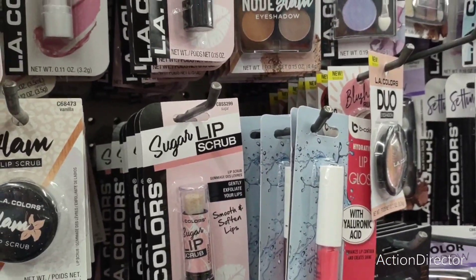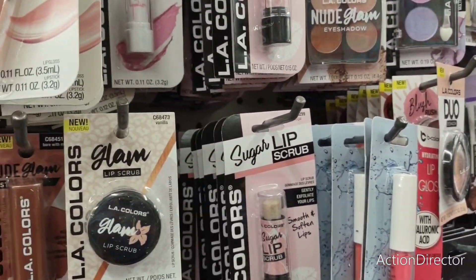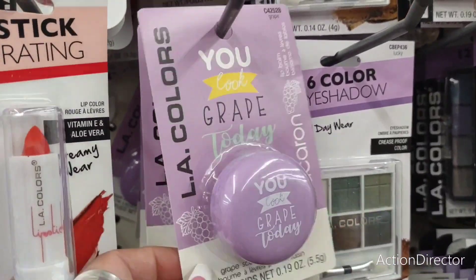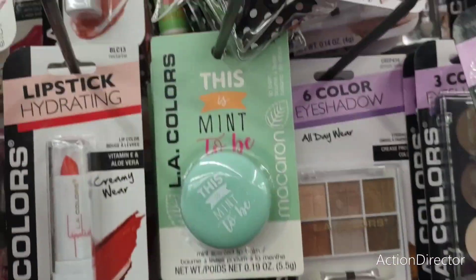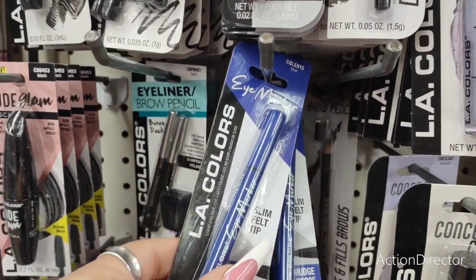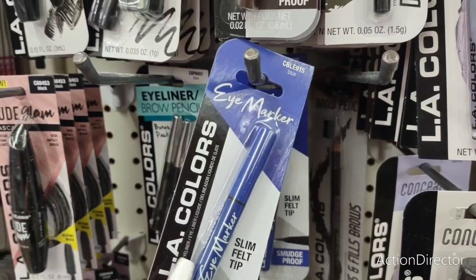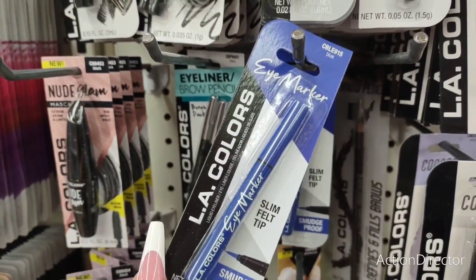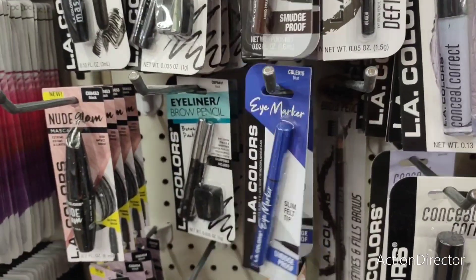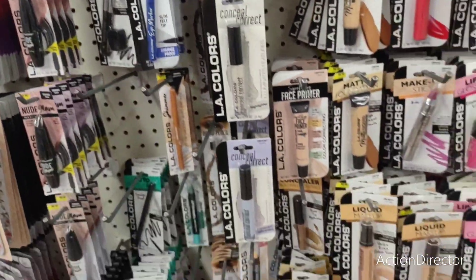And then the lip balm in grape and in mint — that's cute. Eye marker — Salem felt tip in blue. That's new by LA Colors. That's pretty cool, I have not seen that before. We're going to keep looking and see what else we find here at Dollar Tree.